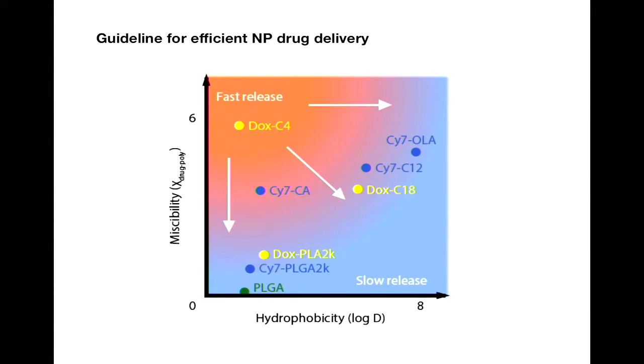As a summary of all the observations, I made a guideline for efficient nanoparticle delivery. If we plot miscibility and hydrophobicity together, we can identify a red region and a blue region. If the drug sits in the red region, it tends to have fast release from the particle during circulation and ends up with less tumor accumulation. In the blue region it's the opposite — drugs retain better with the nanoparticle and more drug is delivered to the tumor. So the job is to make the drug more compatible, moving it from the red region to the blue region.